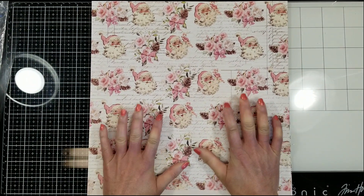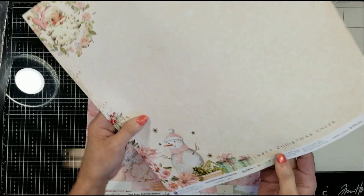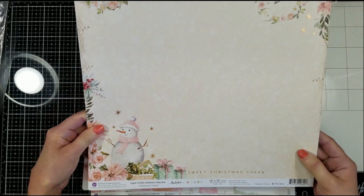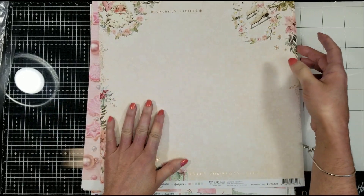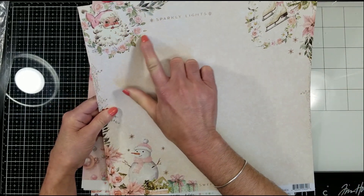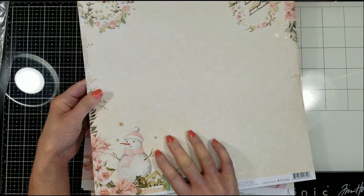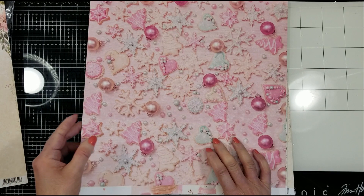Let me show you first the papers. You know that I am a paper lover. And this month is the Sugar Cookie Christmas Collection by Fran Garcia from Prima Marketing. Look how beautiful, and it has the foil effect. Look at all the details. I just love it.